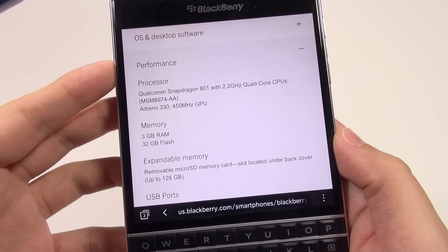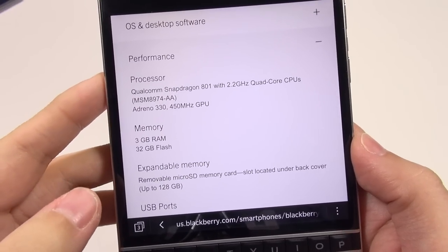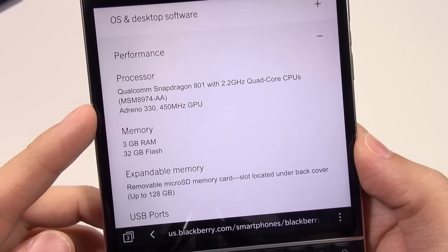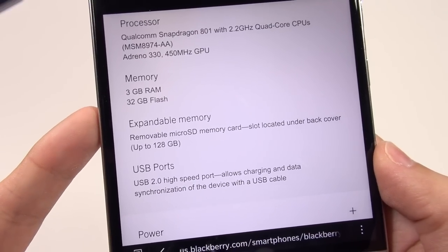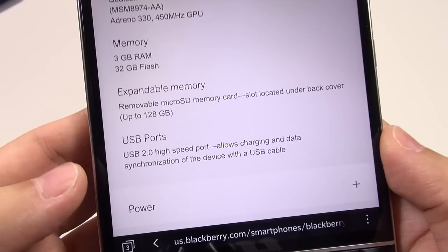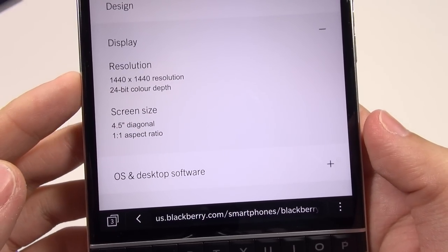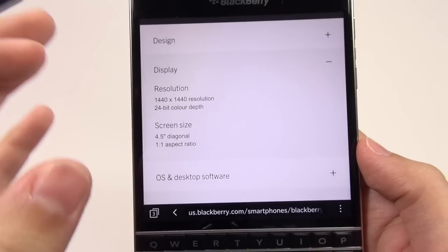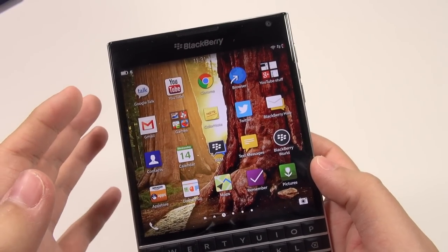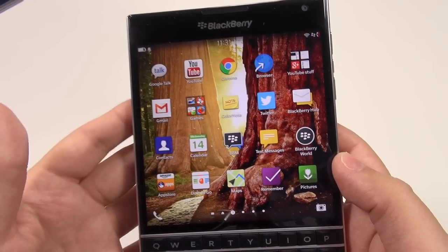Taking a look at specifications, this device is pretty well up there with high-spec Android devices. We've got a Qualcomm Snapdragon 801 SoC, 2.2 GHz quad-core CPU, Adreno 330 GPU, 3 gigabytes of RAM, 32 gigabytes of internal storage expandable up to 128 GB via microSD. The square display has a 1440x1440 resolution with insanely high pixel density — everything looks very crisp and sharp. I was not expecting the display to actually be this nice.